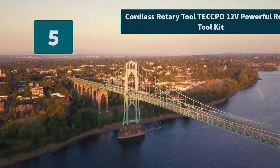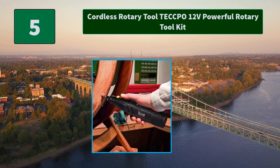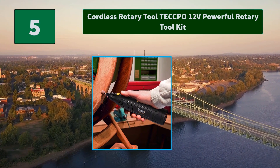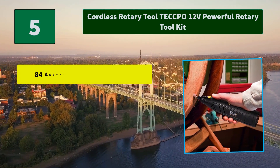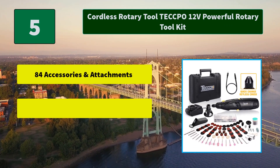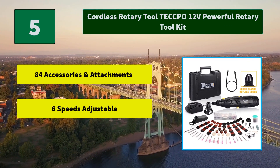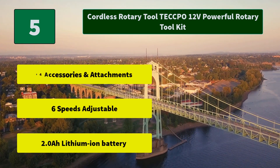Number 5: Cordless Rotary Tool Tekpo 12V Powerful Rotary Tool Kit. The special keyless chuck can be used with all rotary accessories and attachments with diameters from 1/33 to 1/8-inch. Main Features: 84 accessories and attachments, 6 speeds adjustable, 2.0 all-lithium-ion battery.